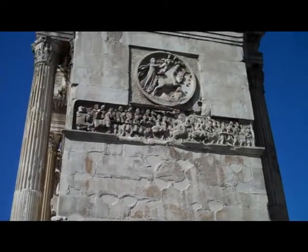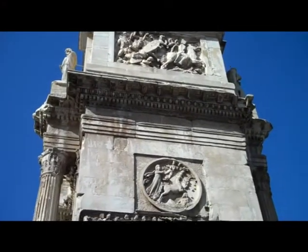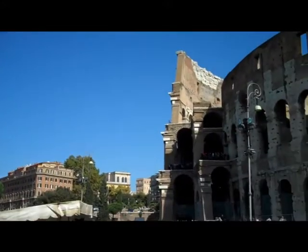An even closer look at the Arch of Constantine. Quite impressive craftsmanship. Next door is the Colosseum.